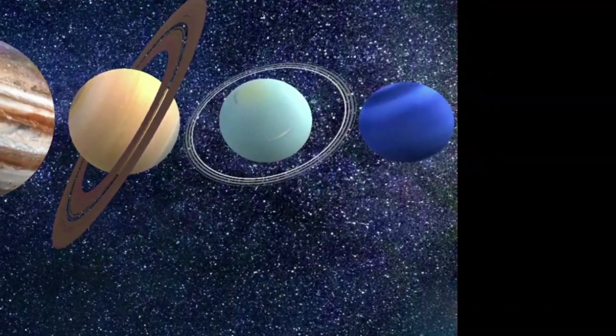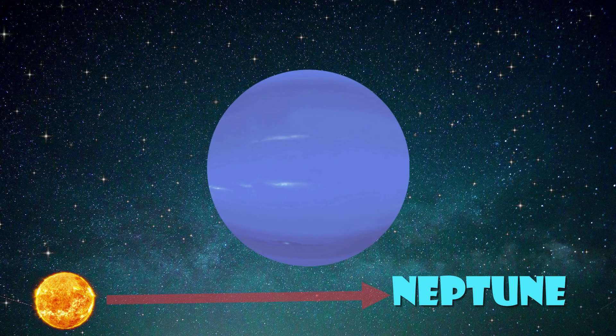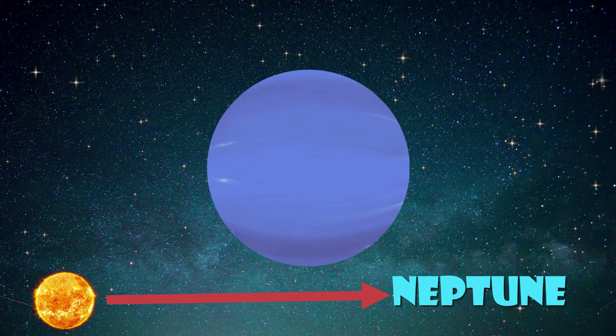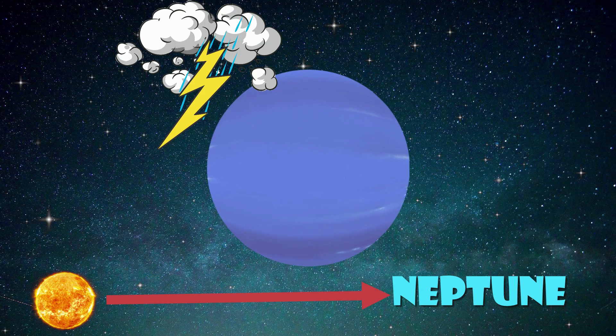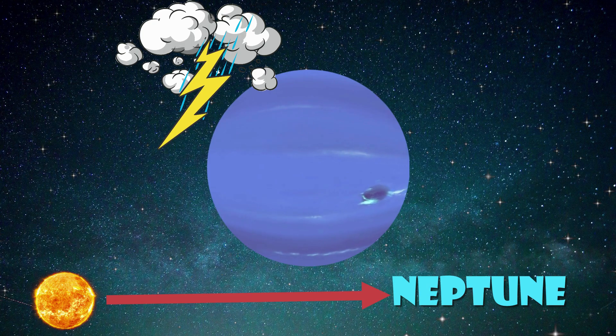Last but not the least, we have Neptune — the farthest planet from the sun. Neptune is a beautiful blue color, and it has giant storms on its surface. Neptune is like a giant ocean in space, with waves and currents.